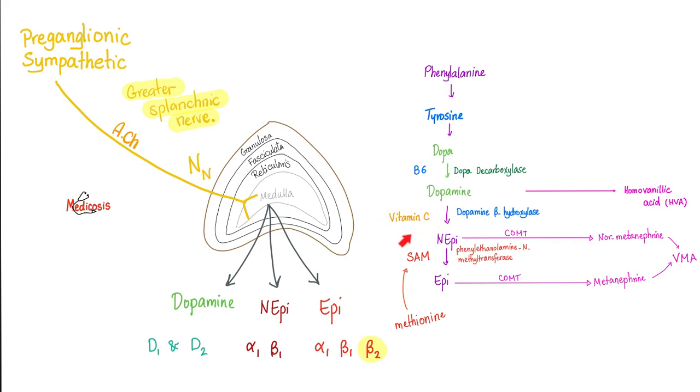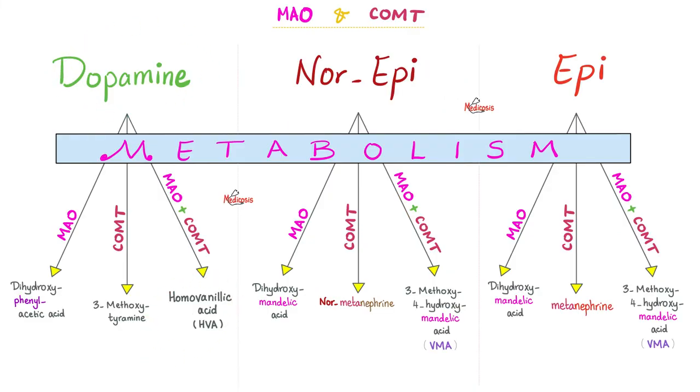The doctor will tell you: do not eat citrus fruits two to three days before collecting the urine sample, because vitamin C will increase norepinephrine and increase VMA. The conversion of catecholamines to HVA, VMA, and metanephrines involves the MAO and COMT enzymes. If the patient is taking an MAO inhibitor, you will get low HVA, low VMA, and low metanephrines and normetanephrines. So before the test, confirm the patient is not taking any MAO inhibitors or COMT inhibitors.